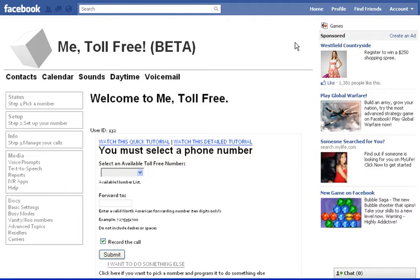Also, sometimes it gets really flaky with Internet Explorer, and we don't really know why. So if you're using Internet Explorer, just go to metollfree.com instead.